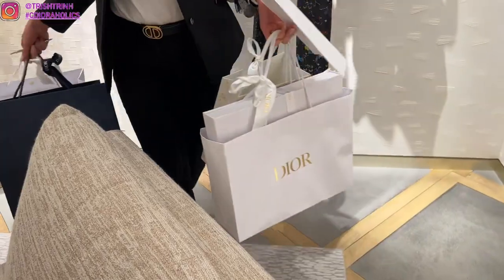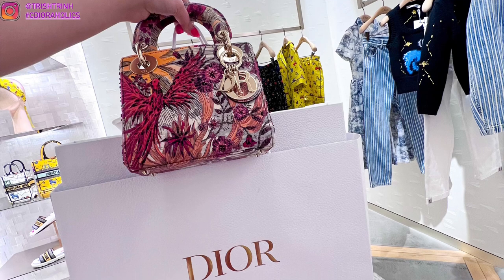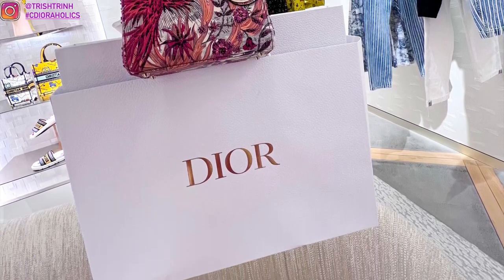That is the end of today's video. Don't forget to watch part one of my shopping vlog. Stay tuned for the unboxing. Don't forget to subscribe to my channel and follow me on Instagram. I will see you guys next time — bye!